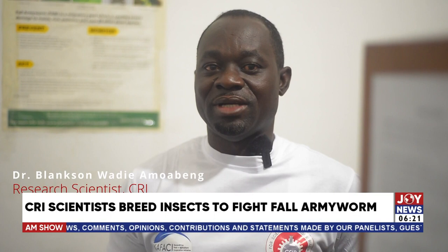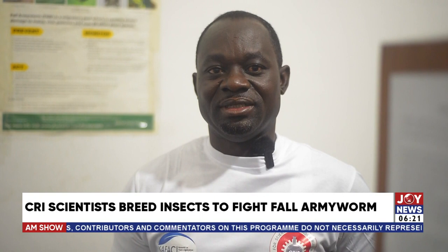As releases begin today, the team will continue and develop a strategy and calendar for future deployments. Starting from the minor maize growing season in September, they will be going to farmers' fields at Fall Armyworm hotspot areas.